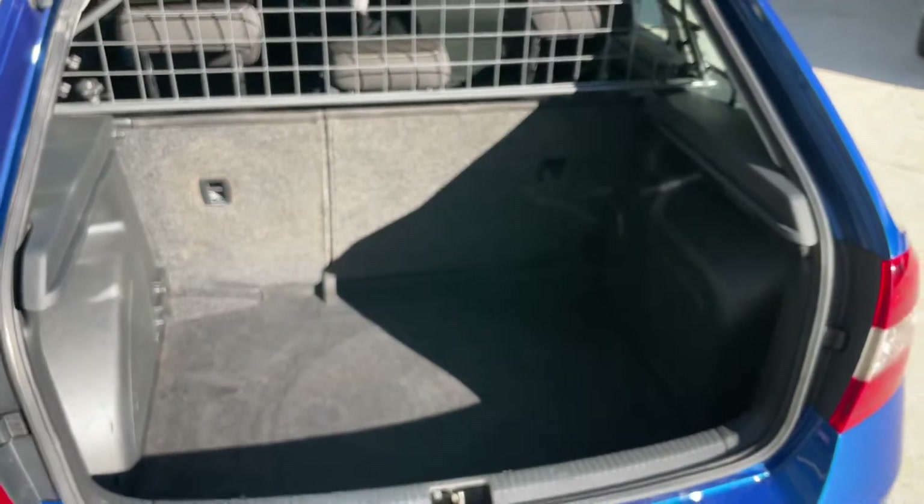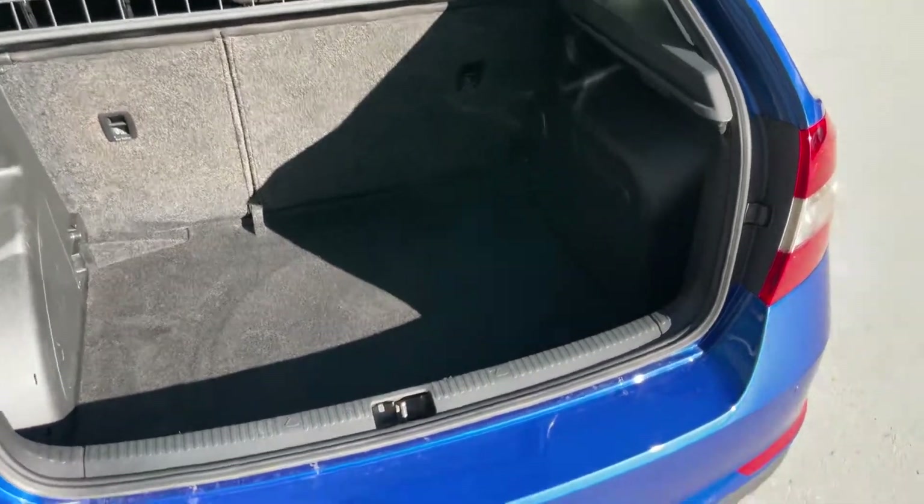Let's take a look in the boot — it's massive load space. A huge boot, which is nice to see.